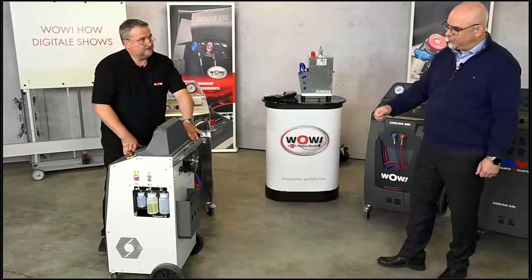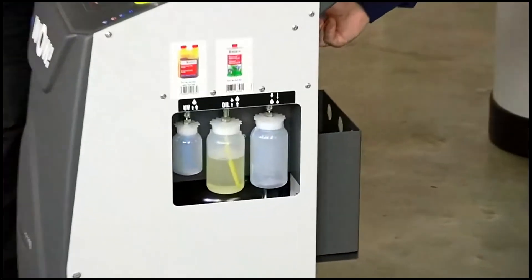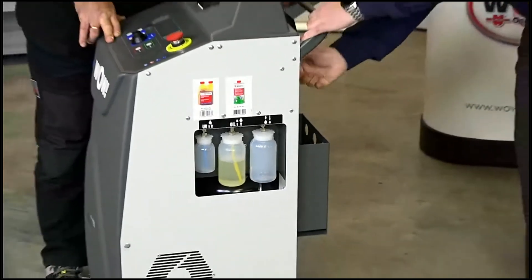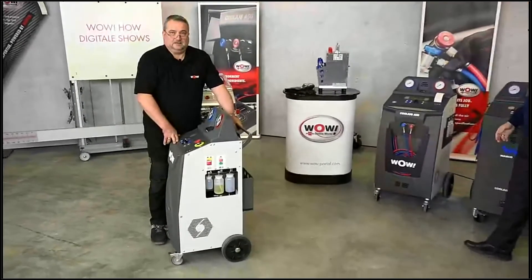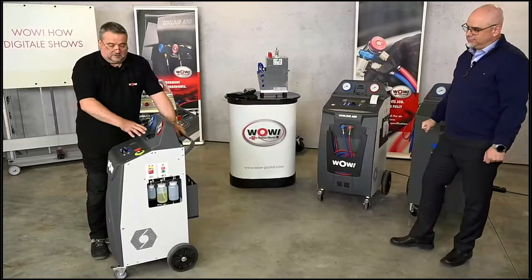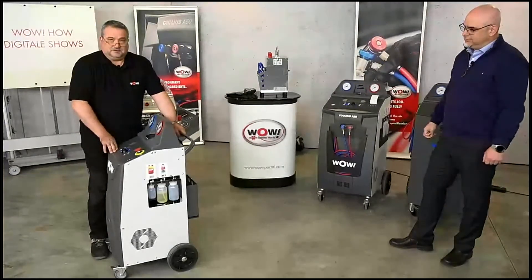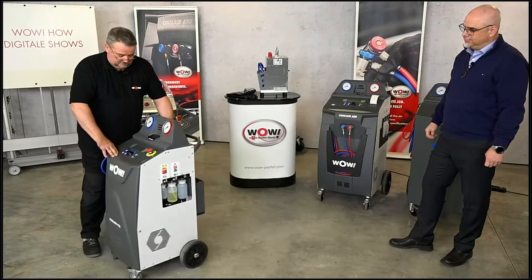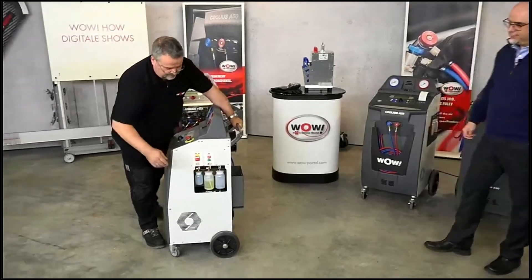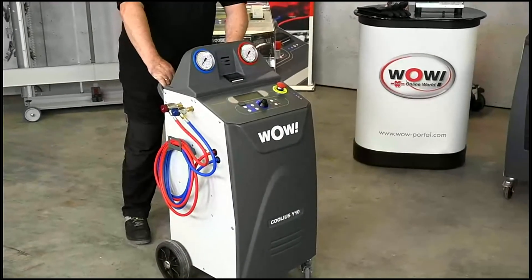Maybe you can show our viewers how we can actually see the effect of the scale on the oil bottles, which are hanging on the same scale. This is another benefit: we have one central scale, which is stronger in design than the small devices partly seen on the market. We have a 60-kilogram capacity scale that operates across all process steps, giving more operational security for the user. On the side we have the fresh oil bottle, a UV tracer dye, and the waste oil bottle — everything in place.